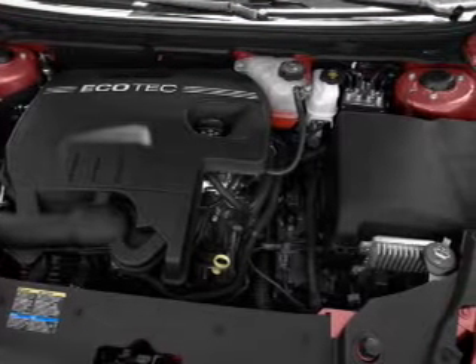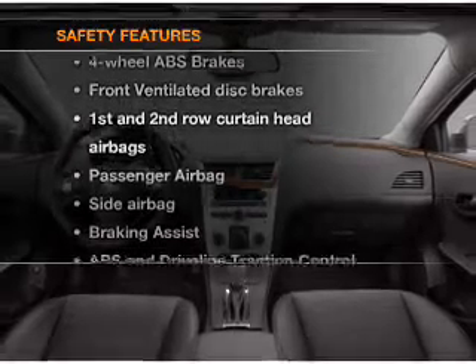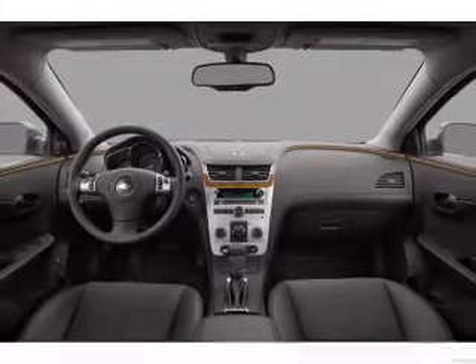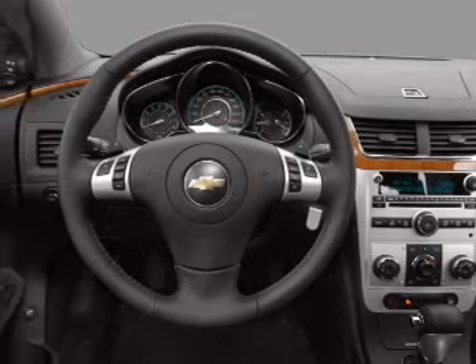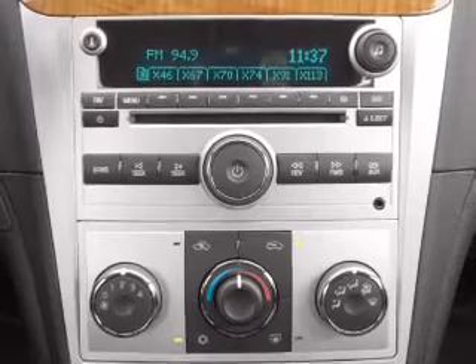An alarm system, an AM-FM stereo with a CD player. If safety is a high priority, rest assured knowing that these top safety components are included: front ventilated disc brakes, passenger airbag, side airbag, curtain head airbags, stability control, daytime running lights.